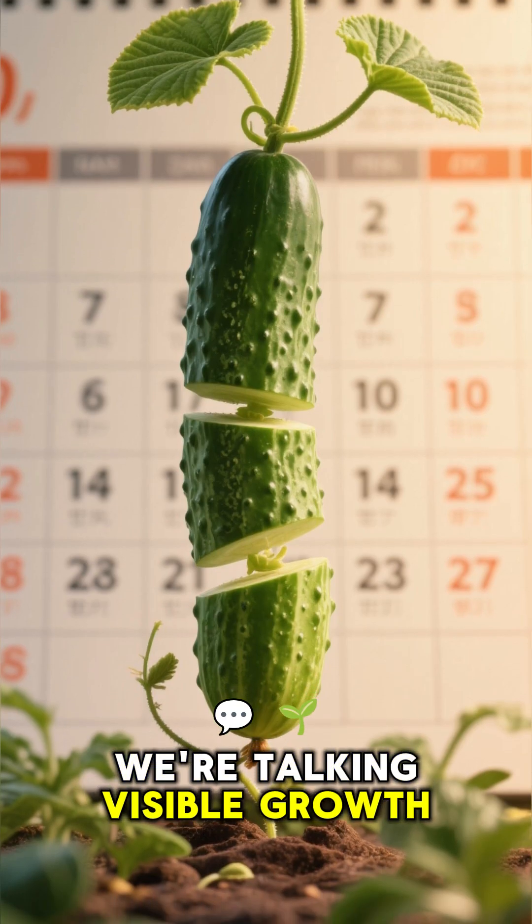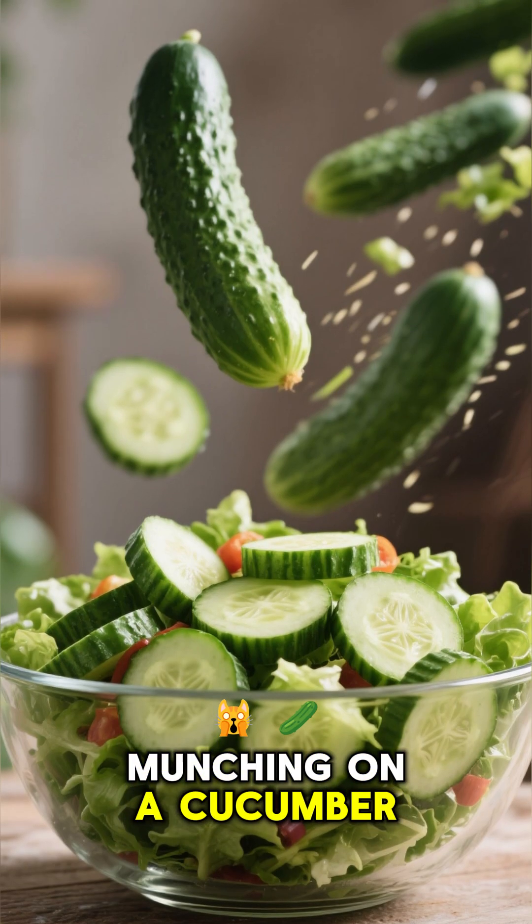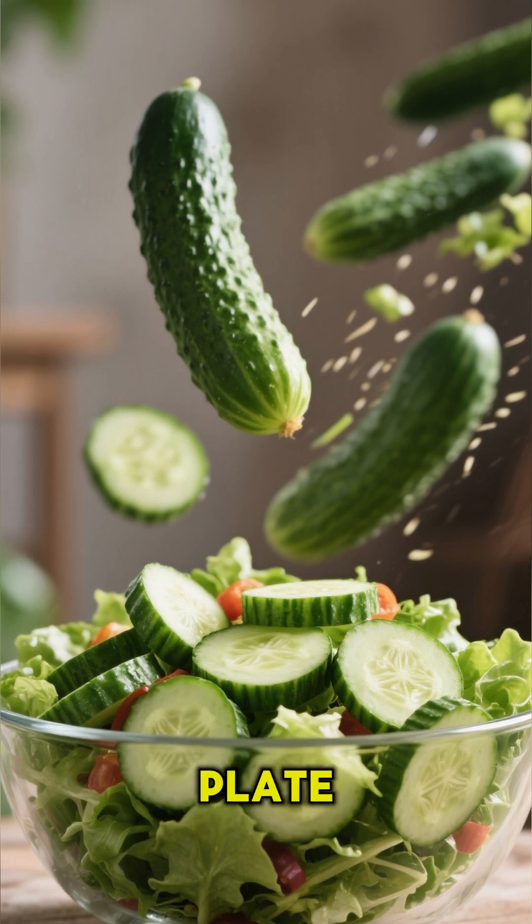We're talking visible growth almost every single day. So next time you're munching on a cucumber, remember the wild, fast-paced race it ran just to get to your plate.